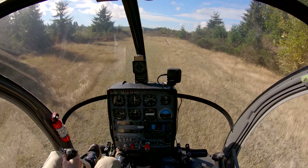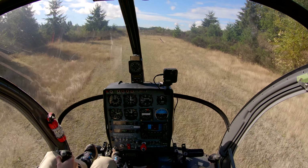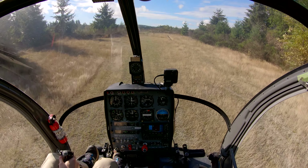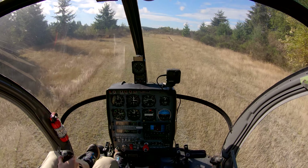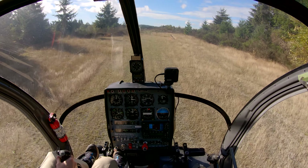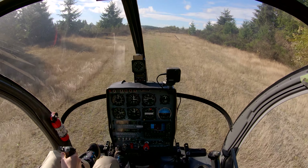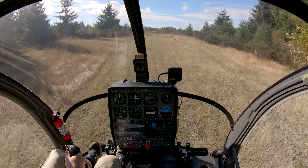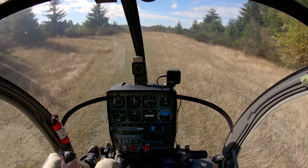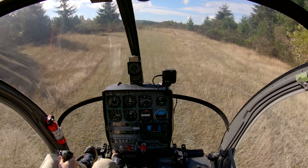As I start bleeding off speed I'm going to raise collective a little bit — I want to arrest my descent rate as I start falling into below-ETL speed. A little bit of forward... right about here I'm going to lift up with the collective and I do see the VSI needle climbing, so we're good. Keeping our descent rate nice and slow. Looking great — bringing it right in.